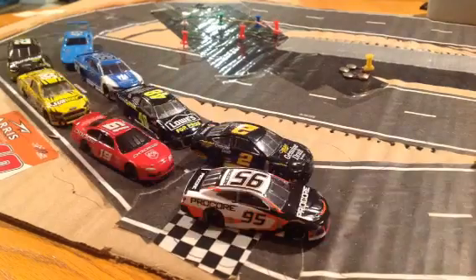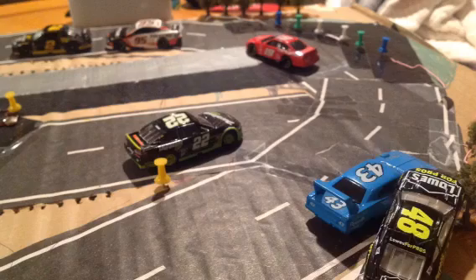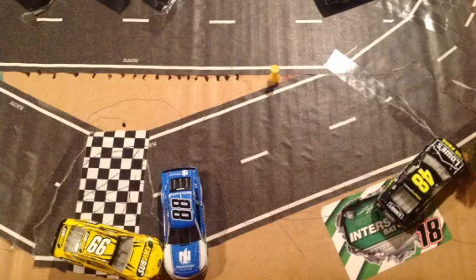Here we go for the restart, and oh — Mike Lodell gets to the back of everyone, and the caution will come out again. Looks like John Horvath, Peyton Lloyd, and Casey McAllister are all involved in the wreck. Oh no, caution back out. Cars will make their final pit stops during this caution.